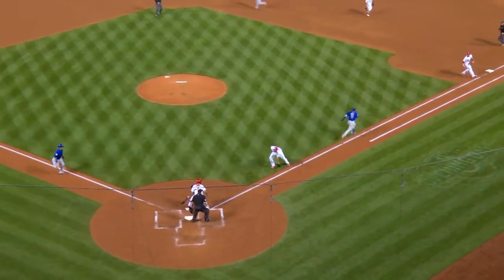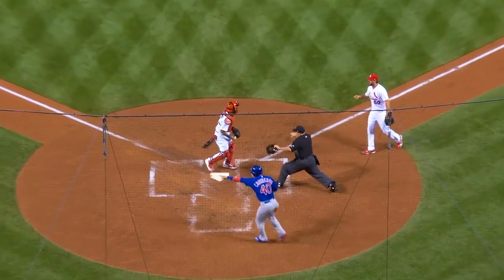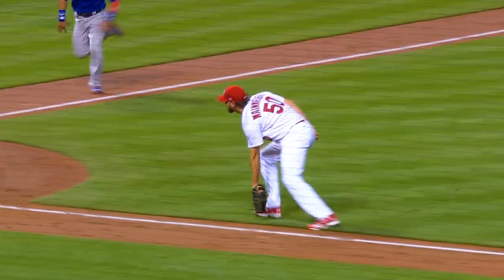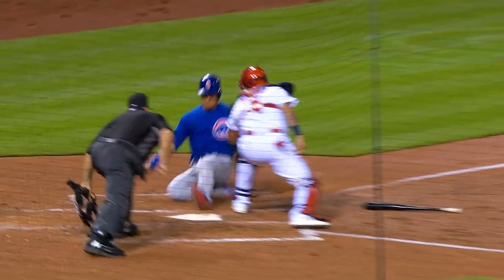Baez bunts and it stays fair. Safe at the plate. Wainwright gloved it, tried to shovel it to Molina, but Contreras scores.